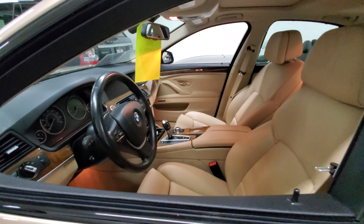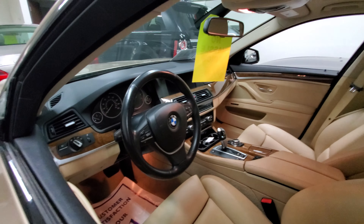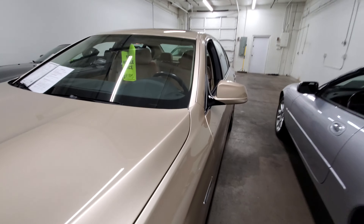This one is equipped with navigation and Bluetooth as well. Push to start. You get the sport mode as well for the car, as well as heated seats.